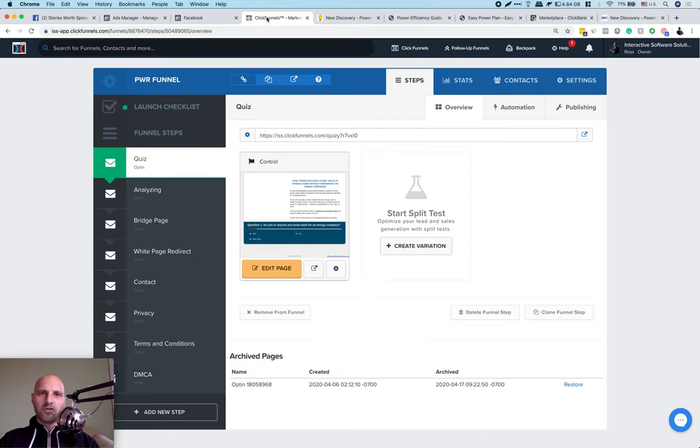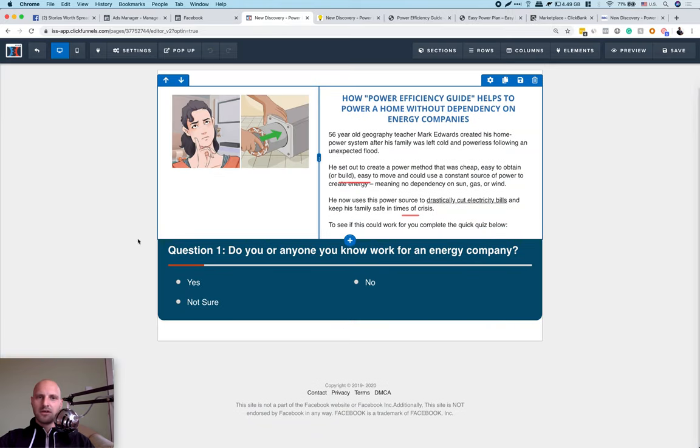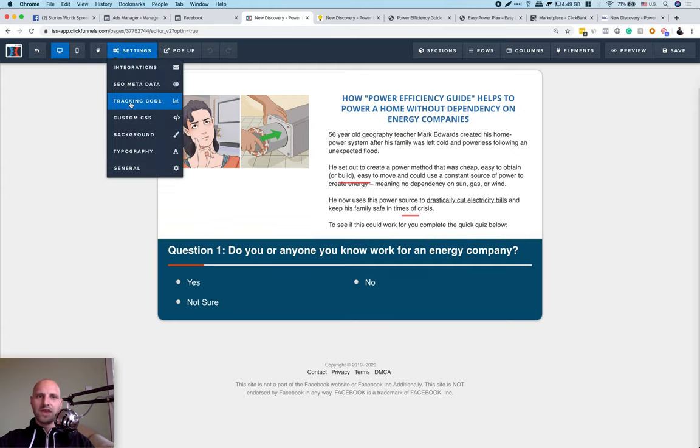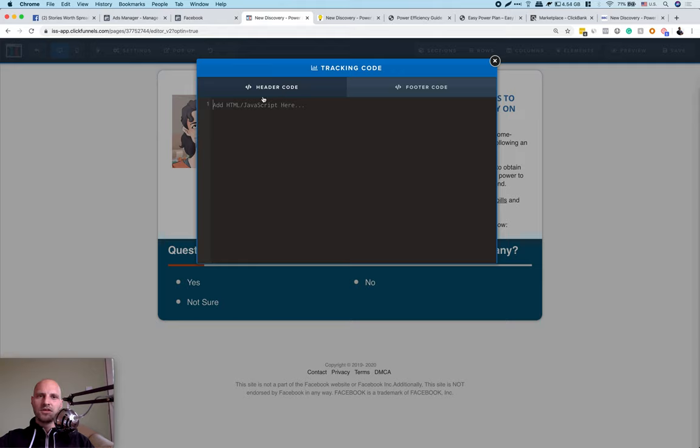I use ClickFunnels — a drag-and-drop website builder — where I host this unique quiz lander. In my last video, I gave this quiz lander for free, absolutely no charge. I'll post a link in the description for you to download it to your ClickFunnels. Once it's inside your ClickFunnels, you have to click 'Edit Page.' Now we're going to start building our audiences — we need to install the Facebook pixel. Inside ClickFunnels, click Settings and then Tracking Code, and paste your Facebook pixel in the header code.